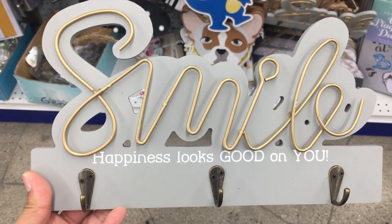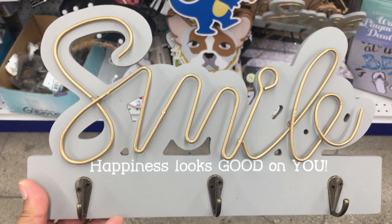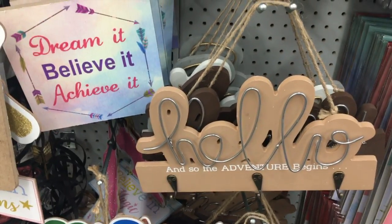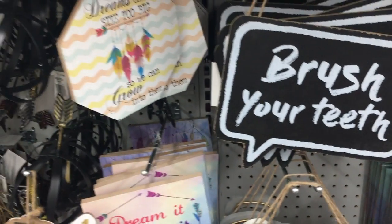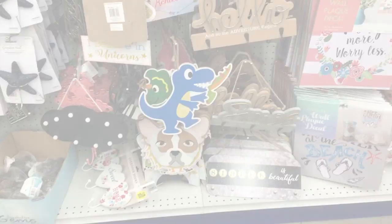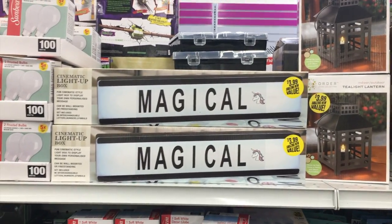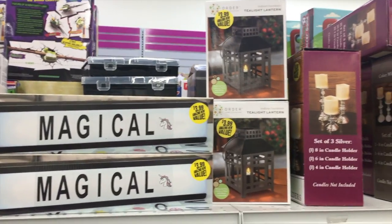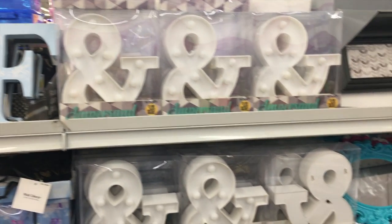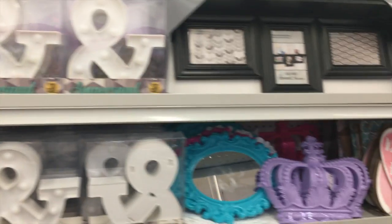For home decor they have this beautiful solid wood sign with hooks on it. They had so many others — smile, hello, home, brush your teeth — they're so cute. The home decor has really stepped up lately; I thought these signs were really great quality. There's also a light-up box with all the different letters to make any sort of message you'd like.